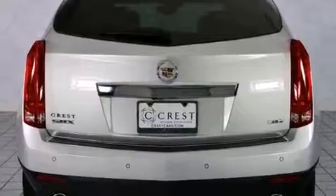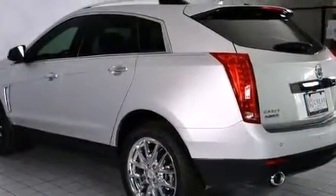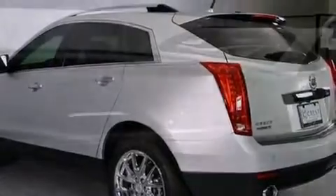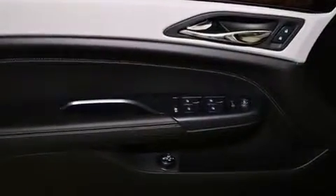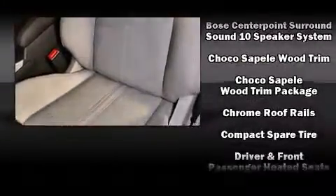For drivers who enjoy the natural environment, a power moonroof allows an infusion of fresh air. You and your passengers will enjoy the stereo system, which includes a CD player with MP3 capability, rear-mounted audio controls, steering wheel-mounted audio controls, and 10 speakers providing excellent sound throughout the cabin.